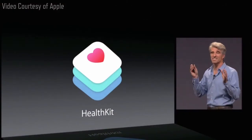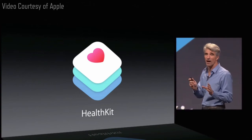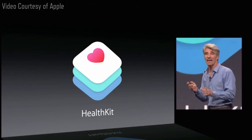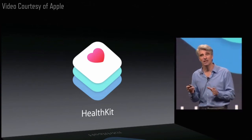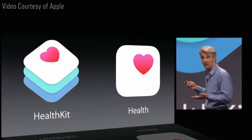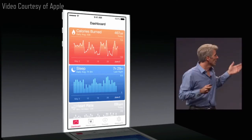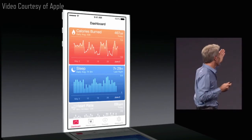HealthKit provides a single place that applications can contribute to a composite profile of your activity and health. HealthKit comes with a corresponding application called Health, and with Health you can monitor all of the metrics that you're most interested in for your activity.